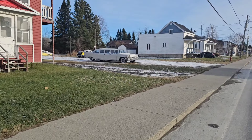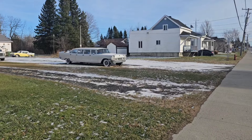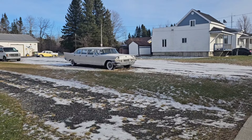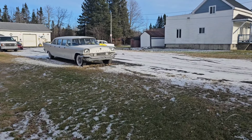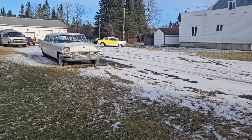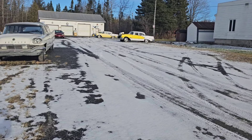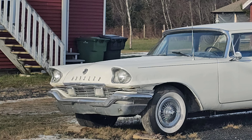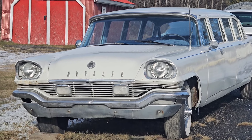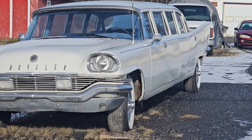You've never seen a vehicle quite like this before — this is really rather quite interesting. Please let us know in the comment section what you think this vehicle has as an engine. It almost looks like a Cadillac, but it's written Chrysler on it. They used to make them with a lot of chrome and a lot of hard bits.